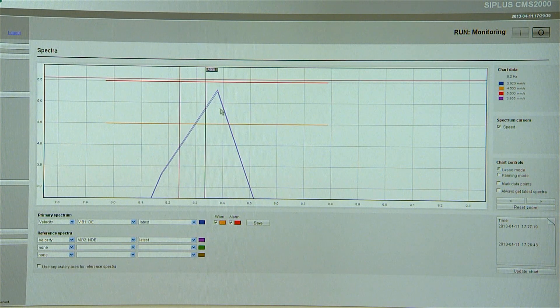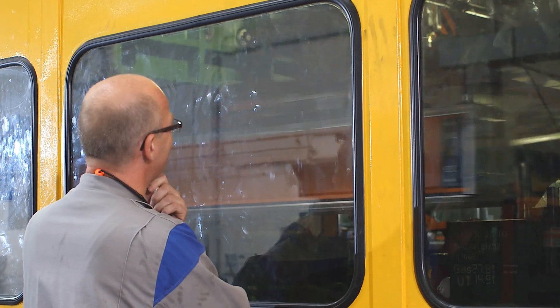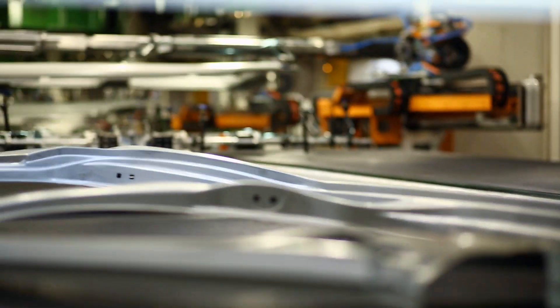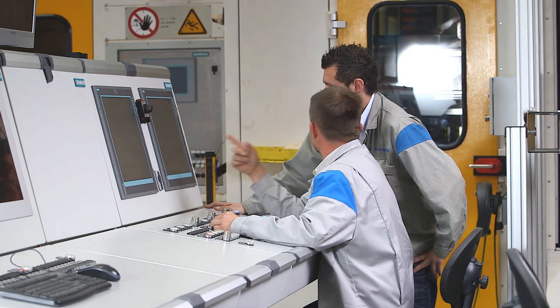Condition monitoring services from Siemens does precisely this — the solution to monitor and optimize machines and equipment. Like, for example, in Wolfsburg, where Volkswagen AG decided to use Siemens condition monitoring services when retrofitting its press line, to keep an eye on the equipment's condition.